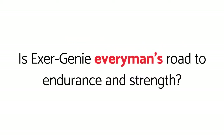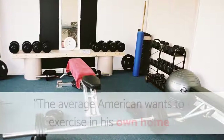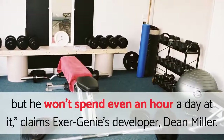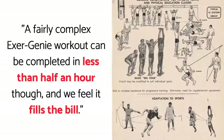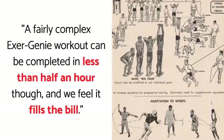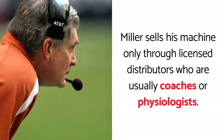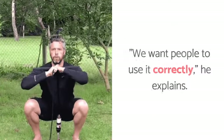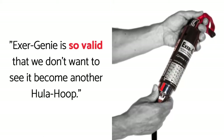Is Exergeny every man's road to endurance and strength? The average American wants to exercise in his own home but he won't spend even an hour a day at it, claims Exergeny's developer, Dean Miller. A fairly complex Exergeny workout can be completed in less than half an hour though, and we feel it fills the bill. Miller sells his machine only through licensed distributors who are usually coaches or physiologists. We want people to use it correctly, he explains. Exergeny is so valid that we don't want to see it become another hula hoop.